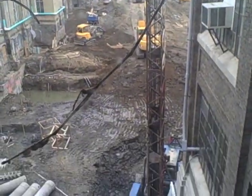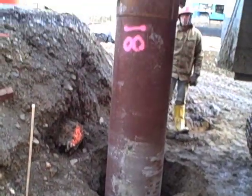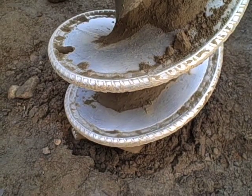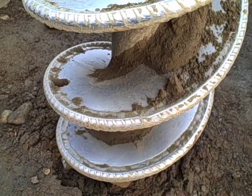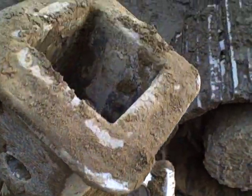Holes for the caissons must first be drilled into the earth, beginning at the bottom of the excavation where the basement slab will be, and proceeding down until solid rock is hit. The process requires some specialized equipment and expertise. A large drill or auger is used to drill the hole.